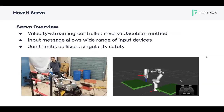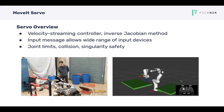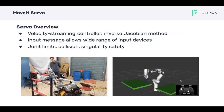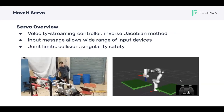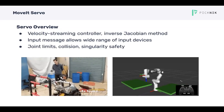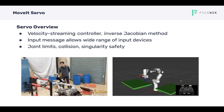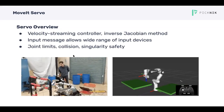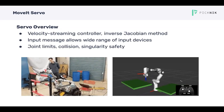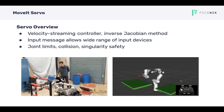MoveIt Servo is a real-time velocity streaming controller used to teleoperate a robotic manipulator. We use the inverse Jacobian method to solve for joint velocities, which works really well for this kind of teleoperation task. The input to MoveIt Servo is just a ROS message, allowing a wide variety of input devices including a game controller or VR hand tracker. Some of the features are that it enforces joint position and velocity limits, slows down and stops as the manipulator approaches collision — both with the environment and with itself — and also slows down and stops near a singular configuration.